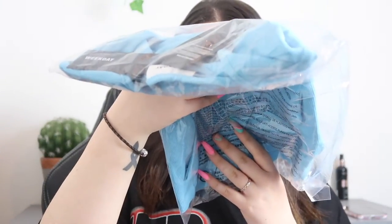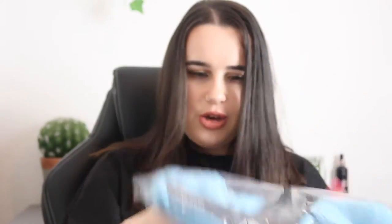It came in a paper bag, which I thought was interesting. The best thing about this is obviously that a paper bag instead of a plastic bag is a lot more sustainable and better for the environment. But it does actually come in plastic packaging — that's a little bit annoying, because it came in a paper bag so I thought that everything was going to be a little bit more sustainable.